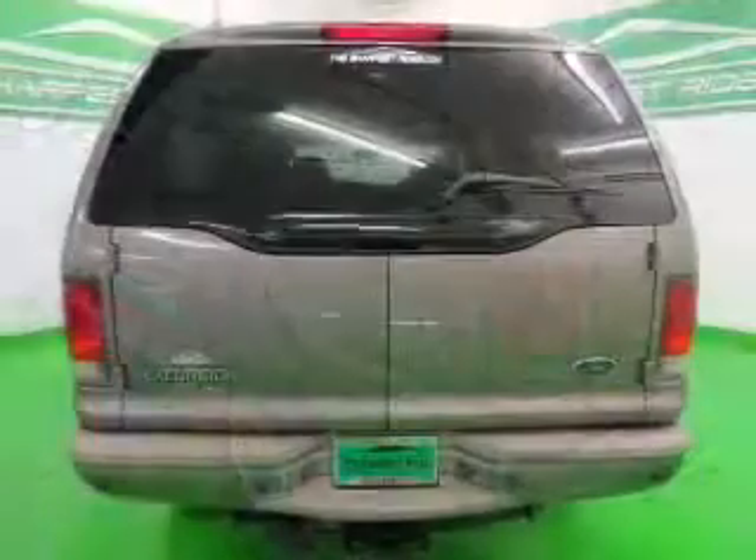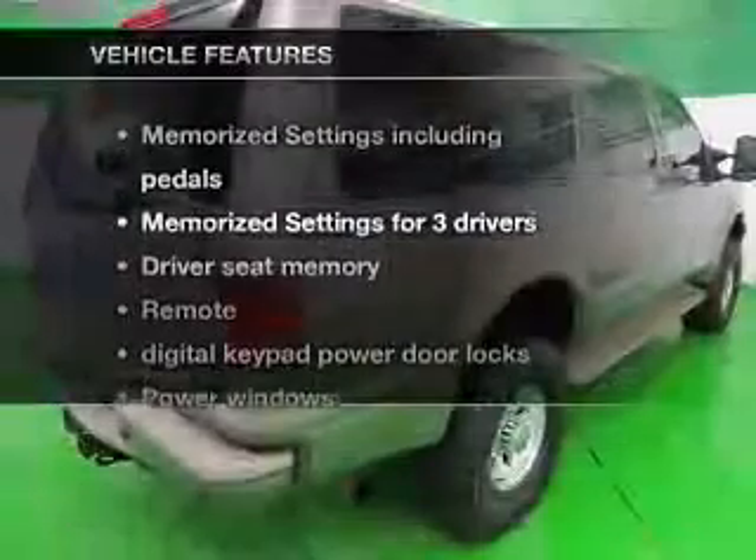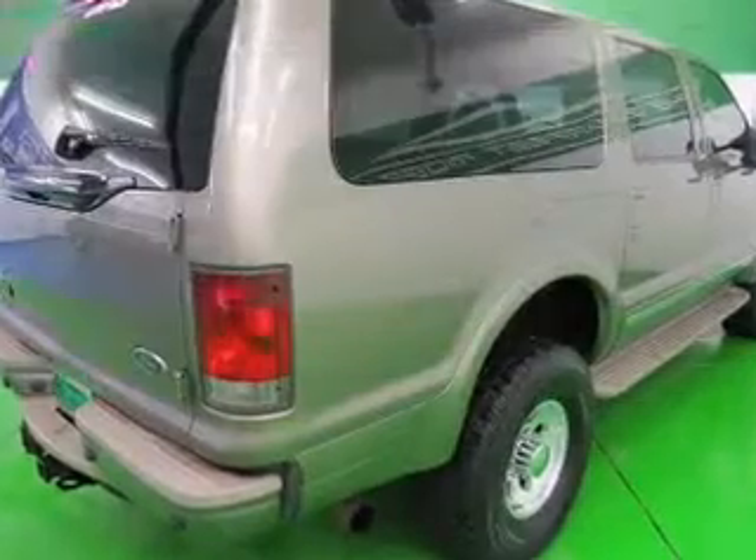Pamper yourself with memory settings. Carfax is offered to provide you with peace of mind. And with these notable features, you won't want to miss out on the opportunity to own this amazing ride. Leather seats,